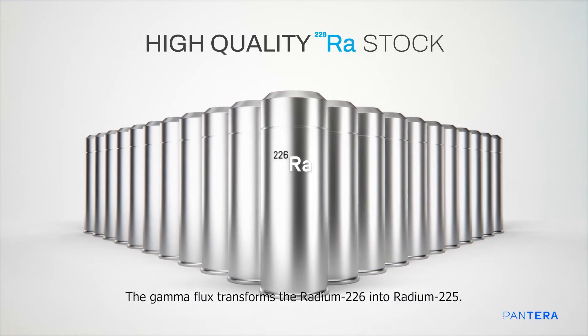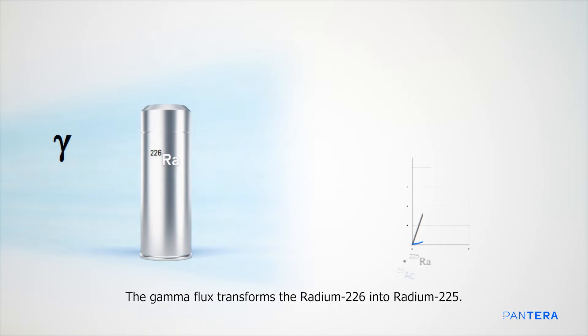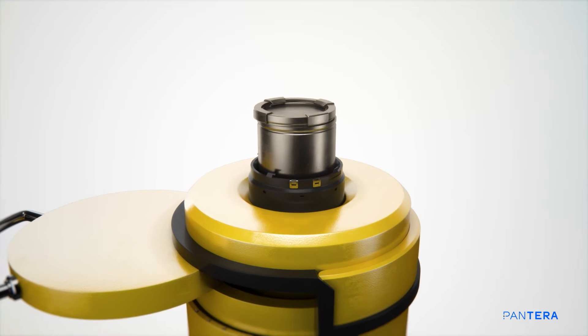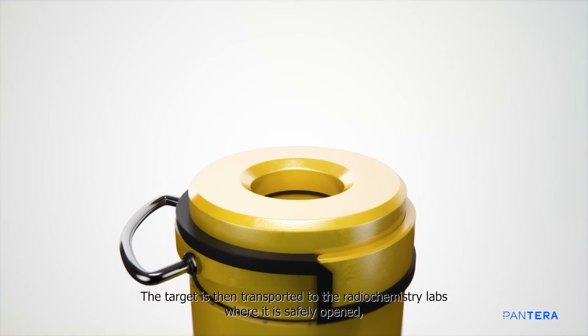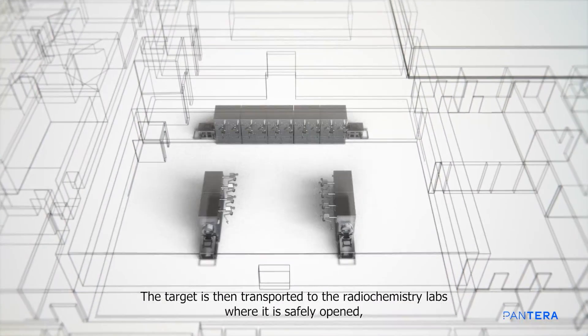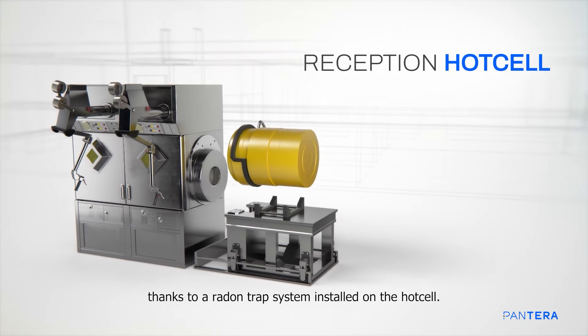The gamma flux transforms the radium-226 into radium-225. The target is then transported to the radiochemistry labs, where it is safely opened thanks to a radon trap system installed on the hot cell.